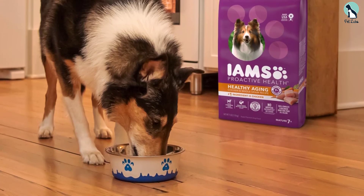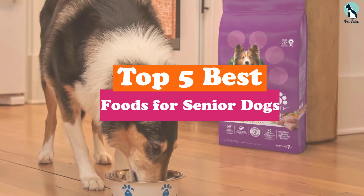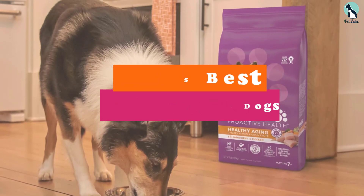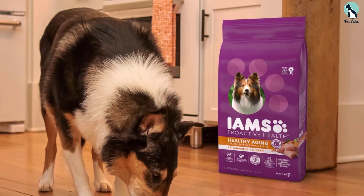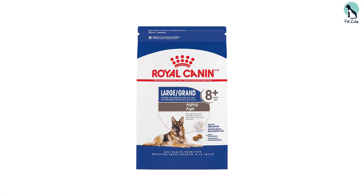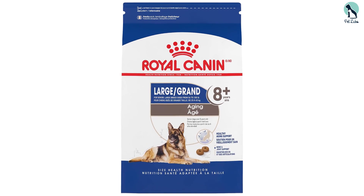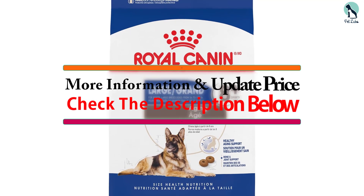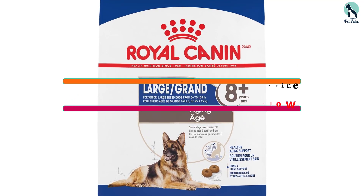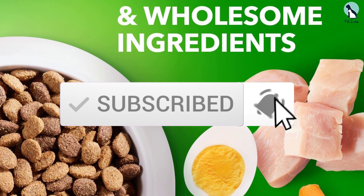In this video we're going to be checking out the top 5 best foods for senior dogs available on the market. This list is based on personal opinion and hours of research, ranked by popularity, quality, price, durability, and user opinions. Check the description below for updated pricing and make sure to subscribe for more reviews.